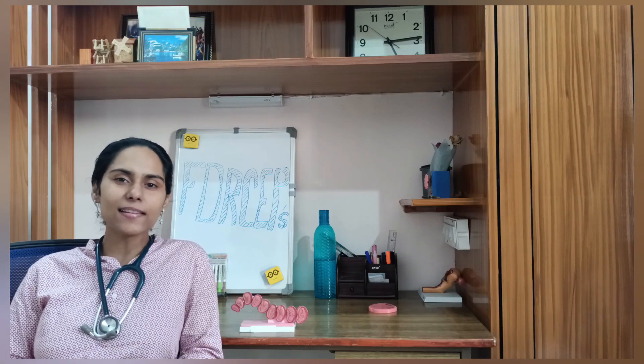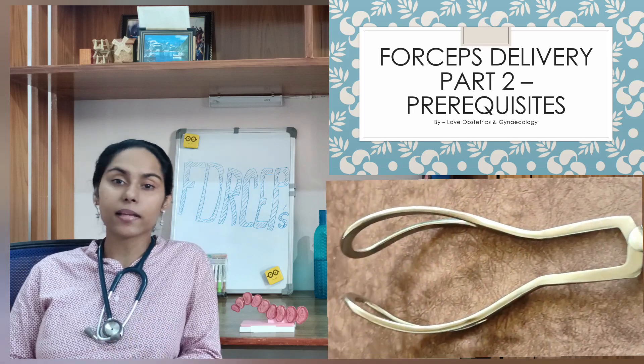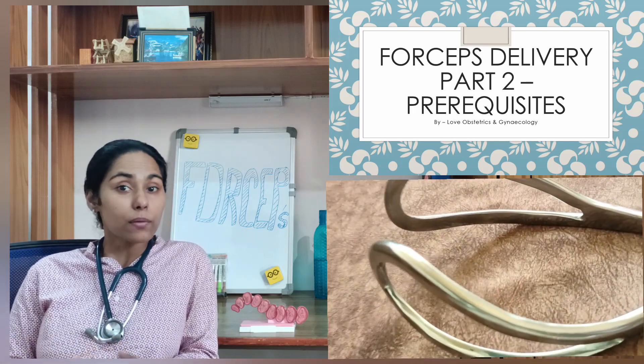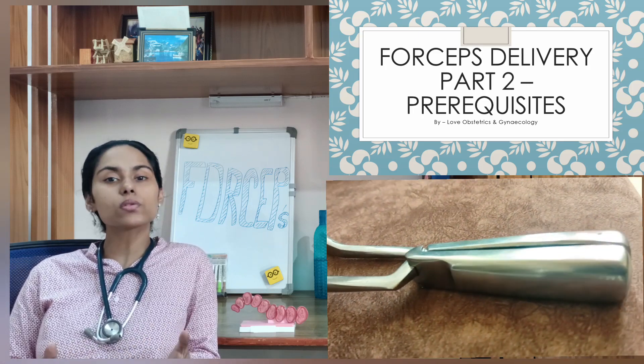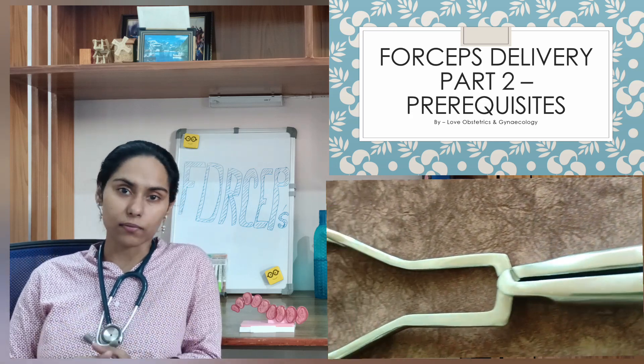Welcome to the channel Love Obstetrics and Gynecology. Having a clear indication for the application of forceps in a delivery, we need to fulfill the prerequisites of an operative vaginal delivery. Let's go through those prerequisites, starting from the consent of the patient.